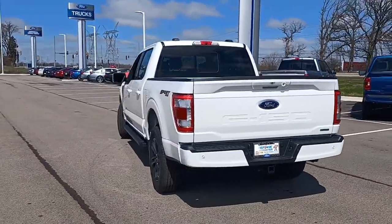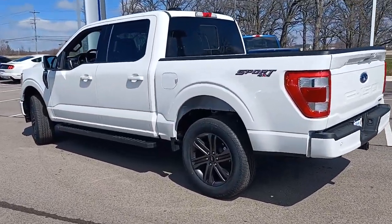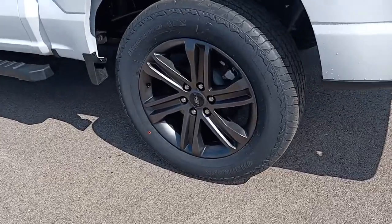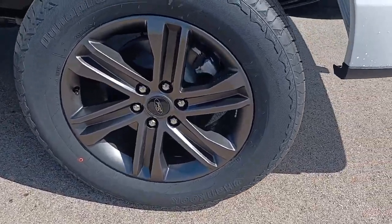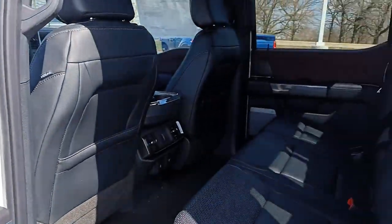This truck is designed to maximize productivity on the road, trail, or job site. Some of the great options this vehicle comes with include a sun/moonroof, navigation system, keyless entry, heated mirrors, lane keeping assist, and remote engine start.